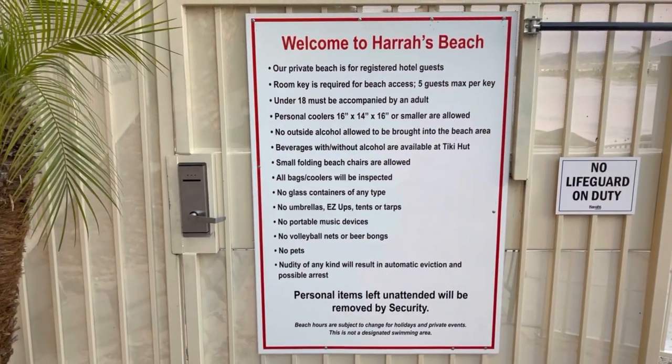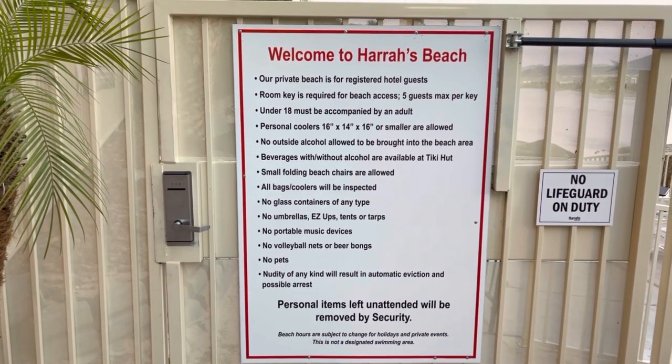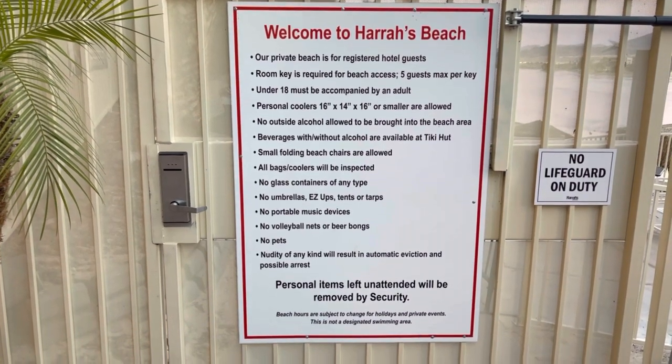Here are some of the rules to enter Harris Beach. Number one: you have to be a registered hotel guest. And you have to have a room key to enter this gate.